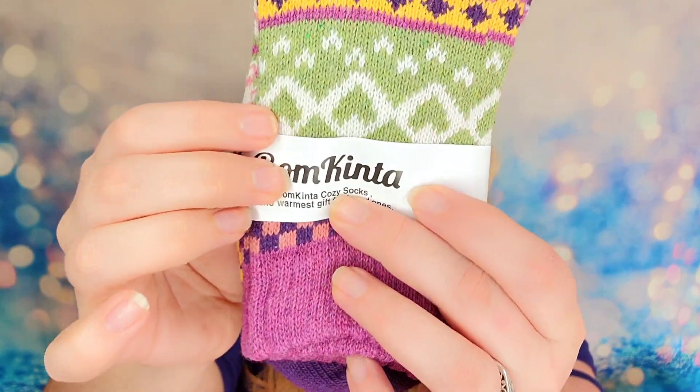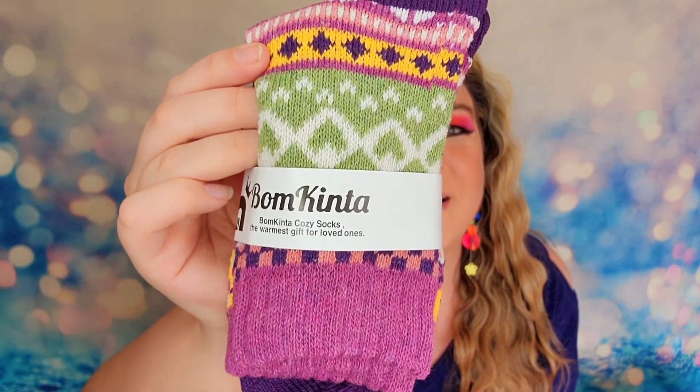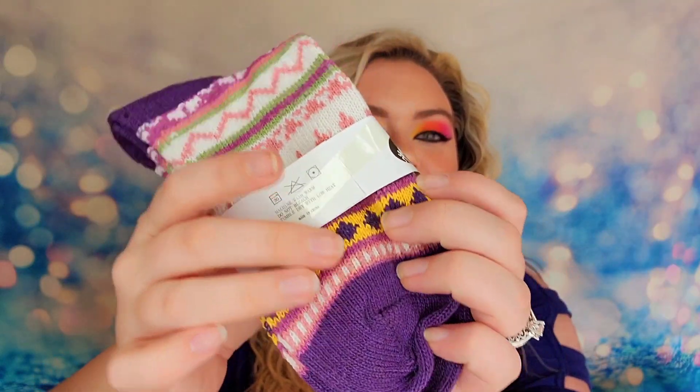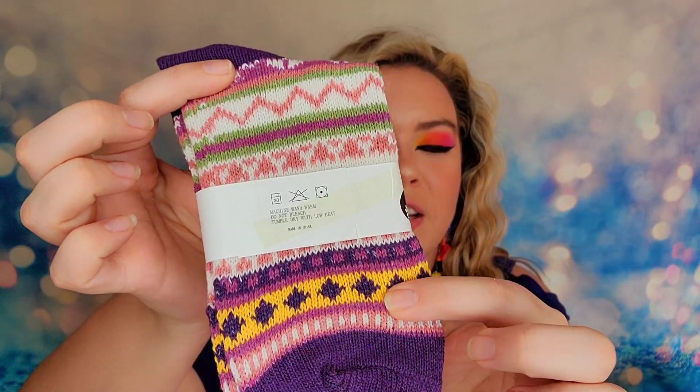Next item is a pair of socks — these are going to be cozy socks. They're from Bom Quinta, I think that's how you pronounce it. These are really cozy warm socks, extremely thick, and they've got a really fun design on them as well. I love all the colors on here but it's still really feminine. These are again perfect for winter where we're trying to be cozy and stay warm.